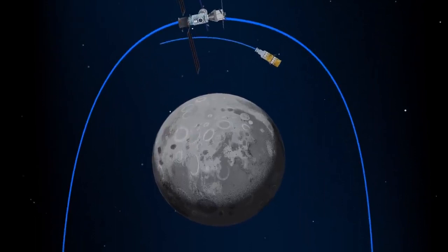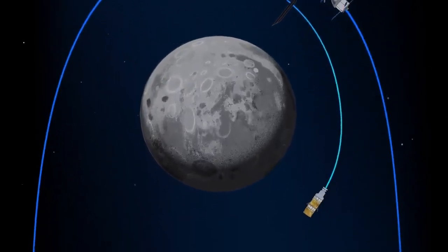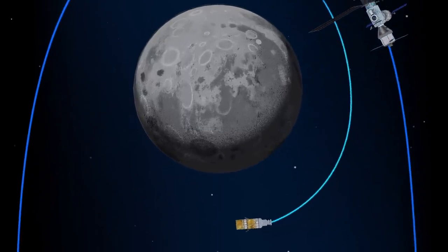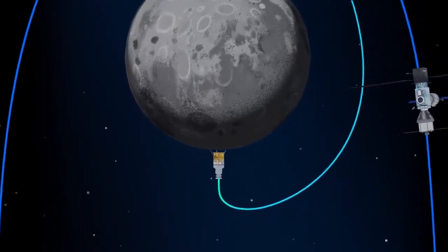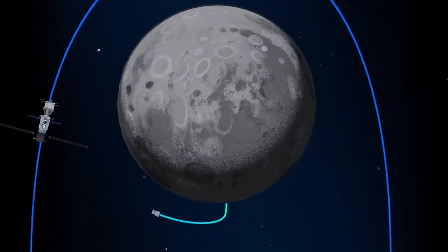The lunar lander system itself is built for three unique steps: descending from the halo orbit of Gateway down to a low lunar orbit, descending from low lunar orbit to the surface, and once the lunar mission is complete, launching from the surface of the Moon and ascending all the way back to the orbiting Gateway.